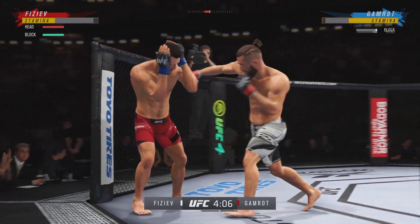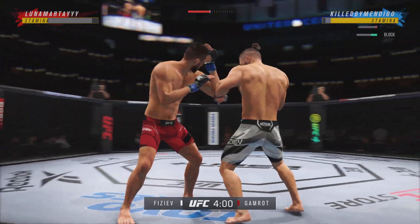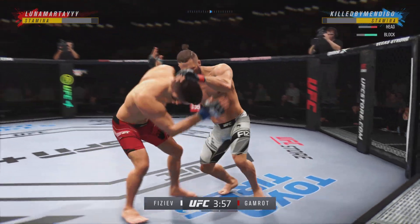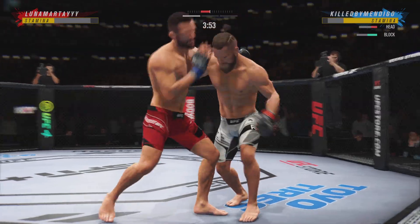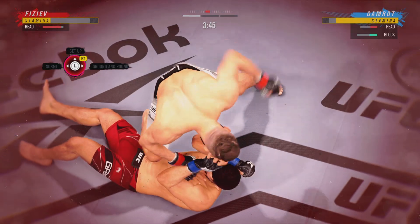He needs to start looking for the finish now because he's got his opponent hurt very bad. He might be out. Oh, massive knee to the head. We'll see if he can follow that. Whoa! Go! Crazy!